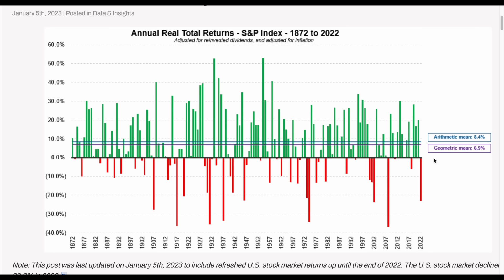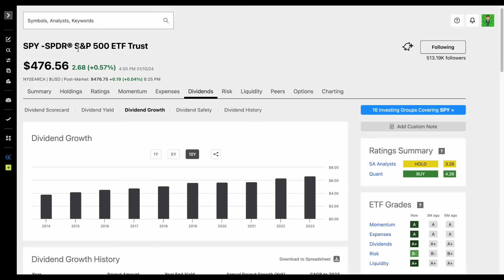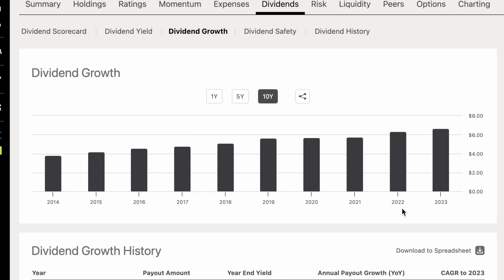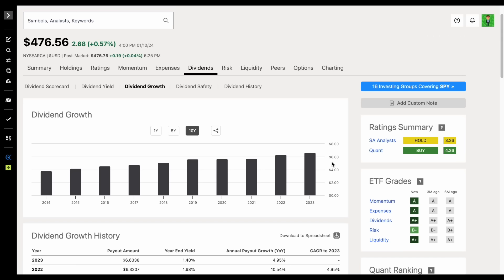But dividend growth investing protects you from this volatility. If we jump back over to Seeking Alpha and look at the S&P 500 ETF SPY, look at the dividend growth over the past 10 years. Keep in mind in 2022 we saw a huge decline in the market of over 20%, and in 2018 we saw a large decline — but despite this, the dividend payments from the S&P 500 increased every single year. So the beauty of dividend growth investing is that even if the market were to decline by around 10% any given year, my dividend payments can still increase 10% or more.